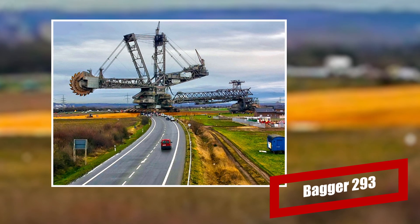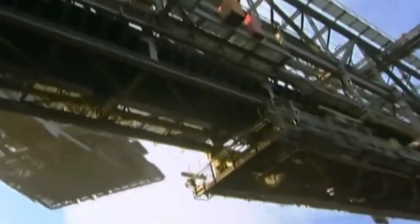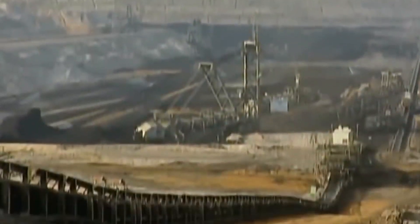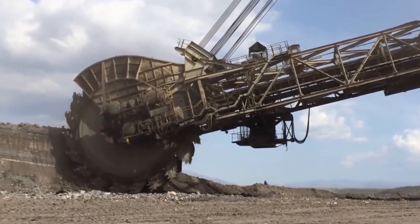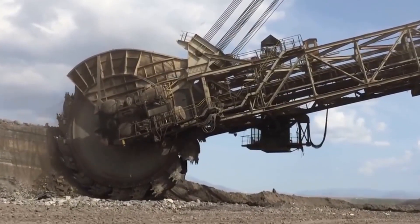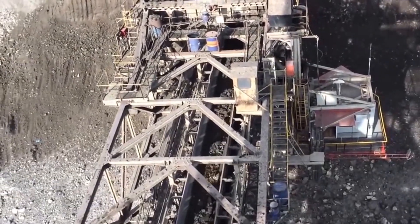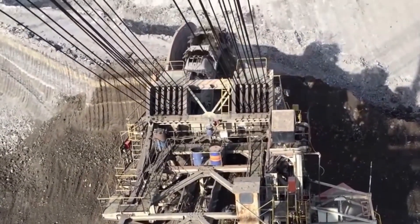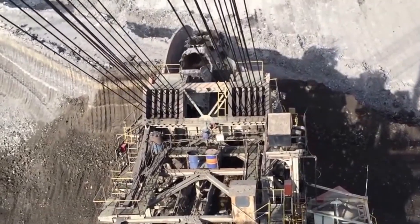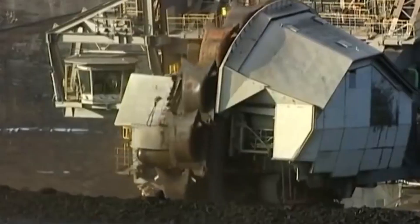Bagger 293. Bagger 293 is a true masterpiece and a living testament to German engineering. It holds the world record for the highest terrestrial vehicle in the world. This mega machine works in the coal mines of western Germany and is as large as two football fields in length. It stands at a height of 96 meters — almost as tall as a 30-story building. This excavator weighs up to 14,200 tons, requires five people at once to operate, and weighs as much as 2,000 adult elephants.